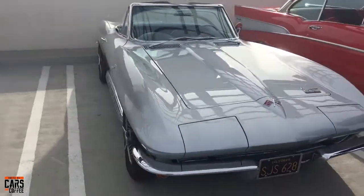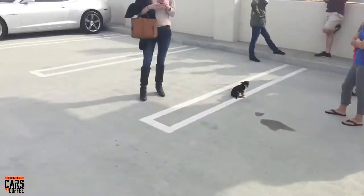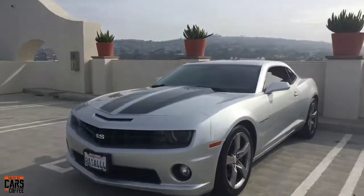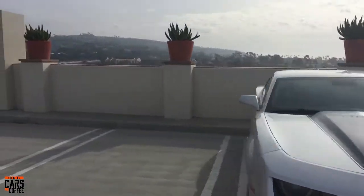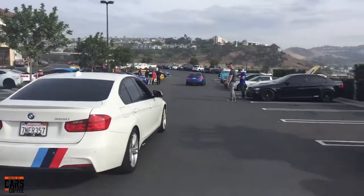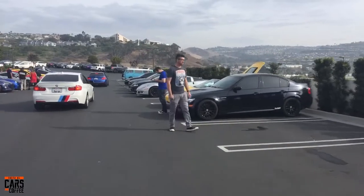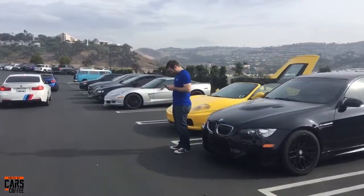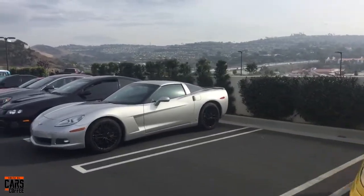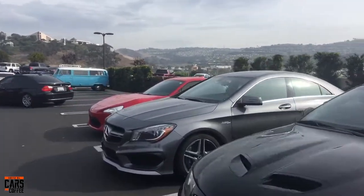Corvette — great looking car as well. And then a Gen 5 Camaro. We're nearly towards the end. BMW. And Ferrari, a Corvette, a GTO, and then a Mercedes and another Scion.